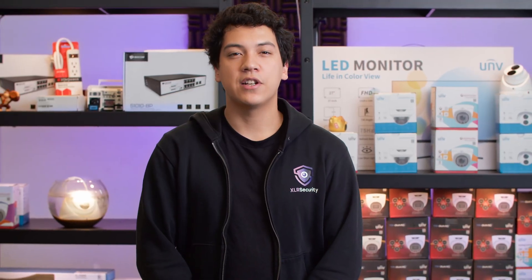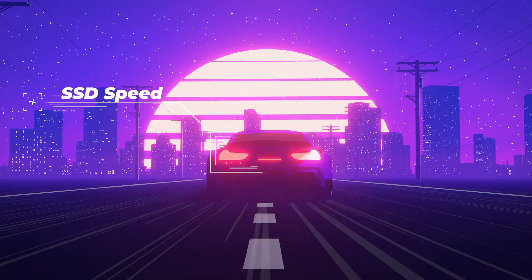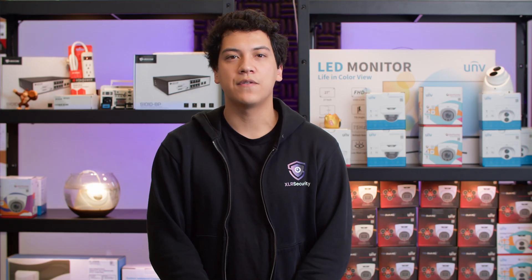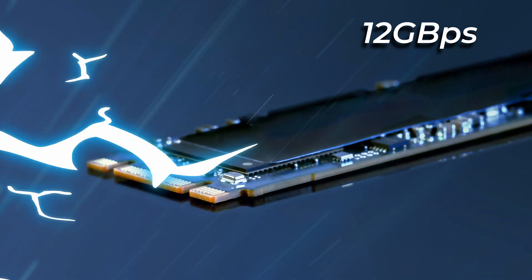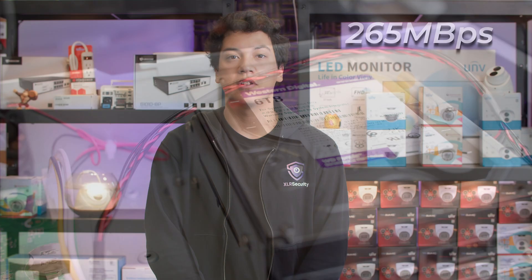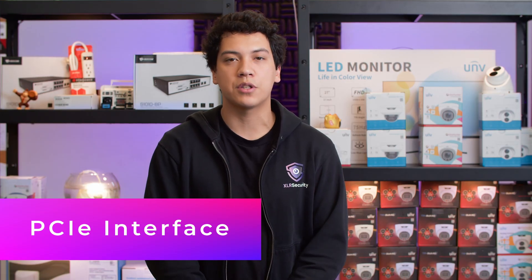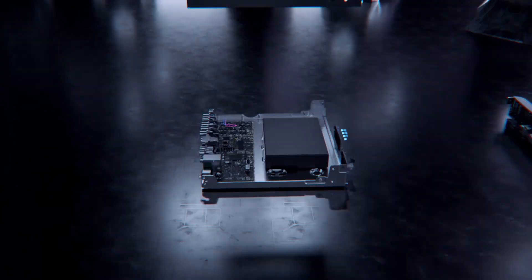One of the main benefits of solid state drives is that they are much faster than hard drives. Some solid state NVMe drives can reach speeds of up to 12 gigabytes per second. This is insanely fast compared to a Western Digital Purple hard drive, which maxes out at 265 megabytes per second. However, these NVMe drives use what's called a PCIe interface in order to reach those speeds.